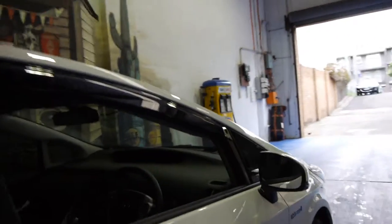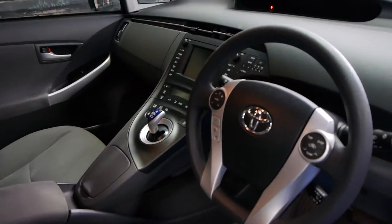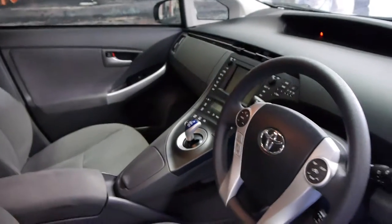This car has a range of options. It has navigation, a reverse camera, and it's even got park-yourself technology so you simply press a button and the car reverse parks for you. It has Bluetooth, and it's done just over 30,000 kilometres.